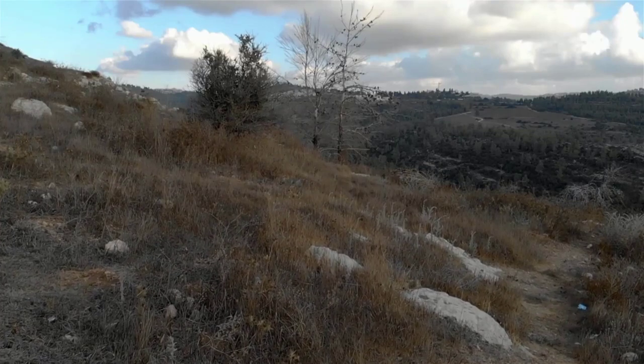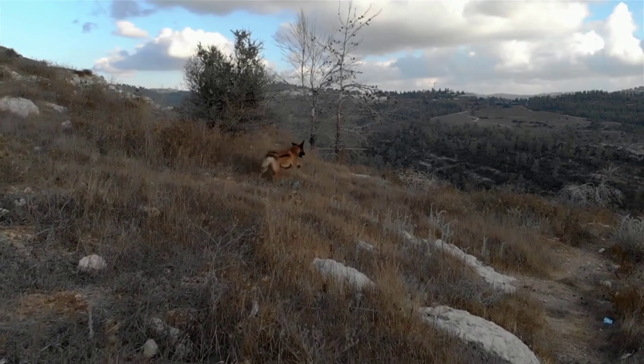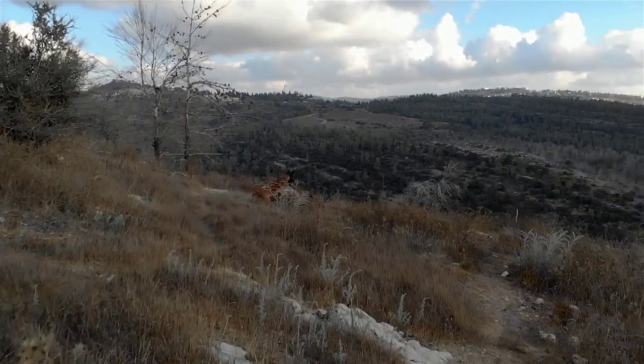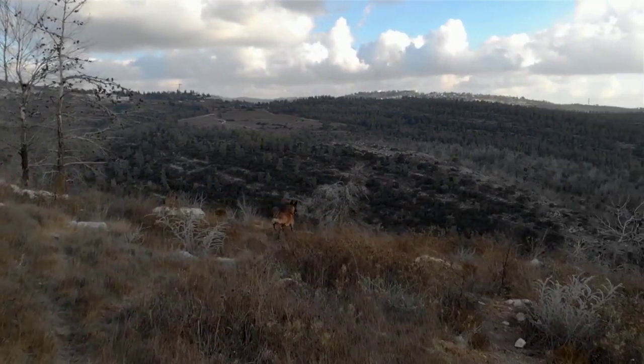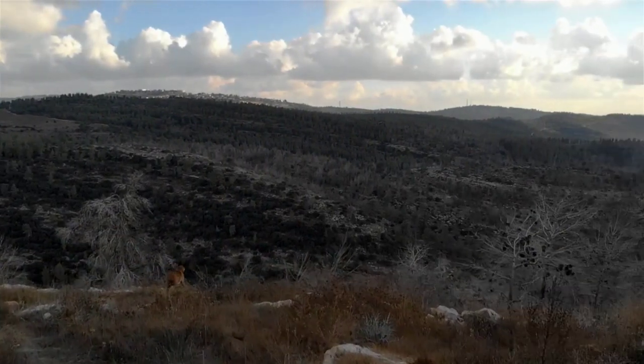The Belgian Malinois is often confused with the German Shepherd. But with a closer look, there are differences in origination and physicality. The Belgian Malinois originated in Belgium, while the German Shepherd hails, of course, from Germany.